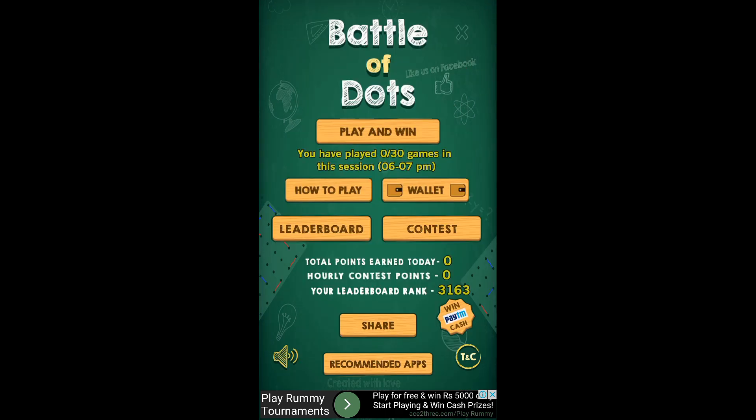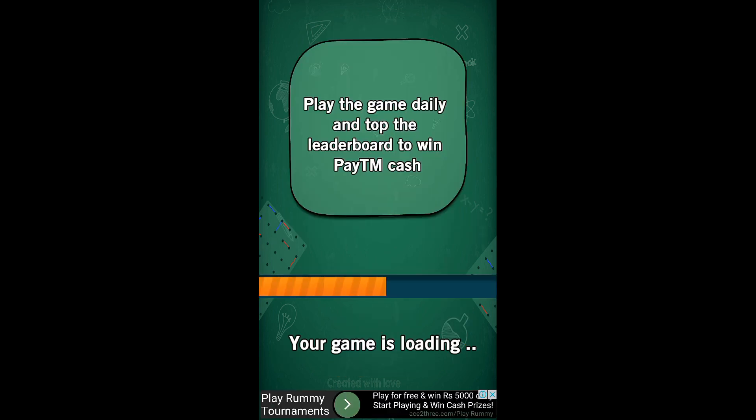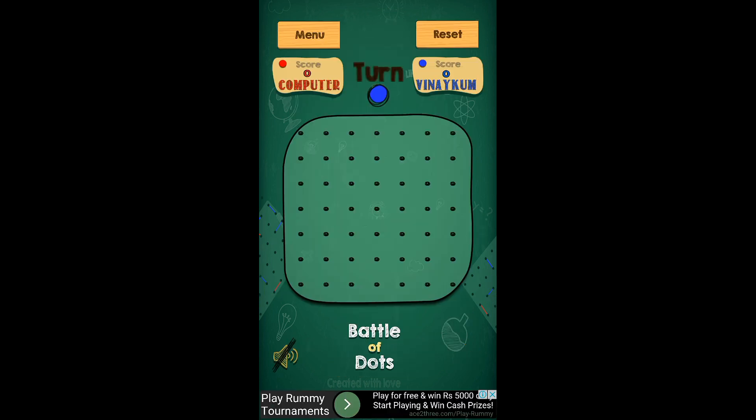Let's start the game. The game runs in periodic hourly sessions — the current session is 6 to 7pm because the current time is 6:45. The thing you should do is play and win. It is basically a join-the-dots game.